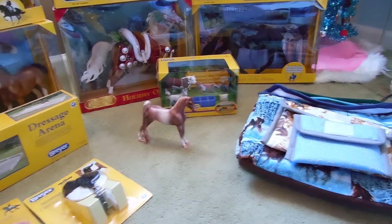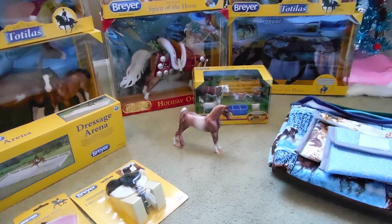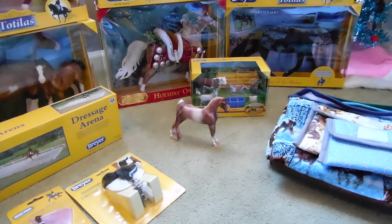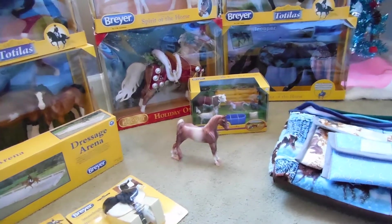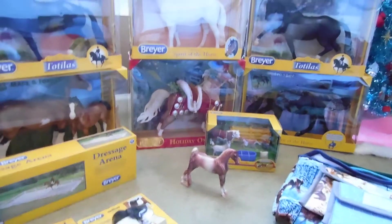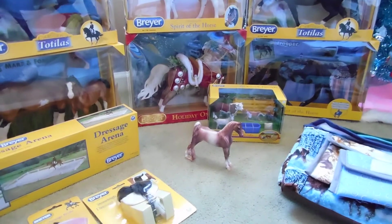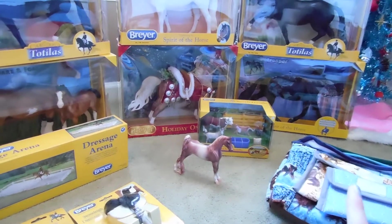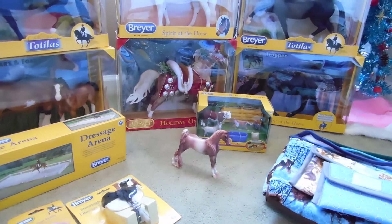Hey guys, it's Apples and Cherries Inc here. Today I'm going to be showing my Christmas horses — the horses I got for Christmas. I just got a new camera for Christmas, it's a Nikon Coolpix L620, really nice and I'm so happy. By the way, all I asked for was horses so please don't call me a spoiled brat. Also, one of my horses isn't here yet — it might be here tomorrow, so when it arrives I'll do a video on that.